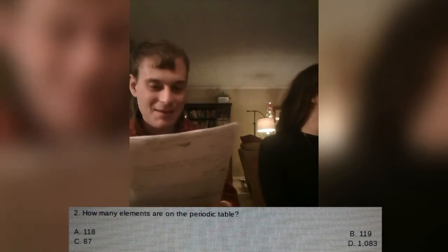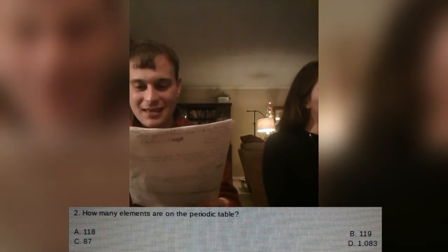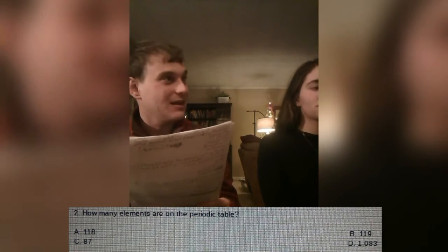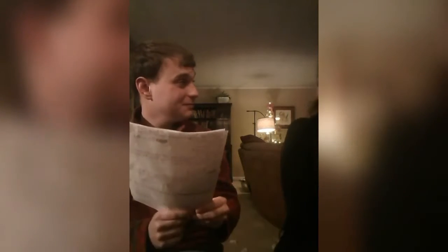All right, question number two. How many elements are on the periodic table? Is it A, 118? B, 119? C, 87? Or D, 1,083? That is correct. It is 118. Good job, Julia. Thank you.